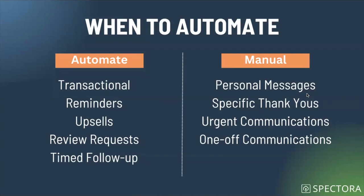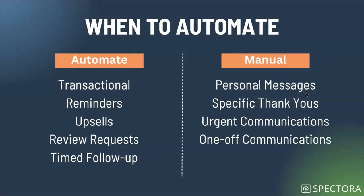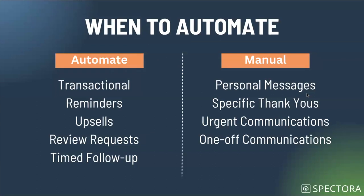When to automate versus when not to: transactional emails, reminder emails, upsell emails, review requests, and time-based follow-ups should all be automated. You shouldn't be manually sending any of these unless it's a super VIP agent where you want things very personal. On the manual front: personal one-to-one messages — like if somebody tells you their daughter's getting married, send them a personal note. Specific thank-yous that you want to call out, urgent communications, and one-off communications — those can be manual.